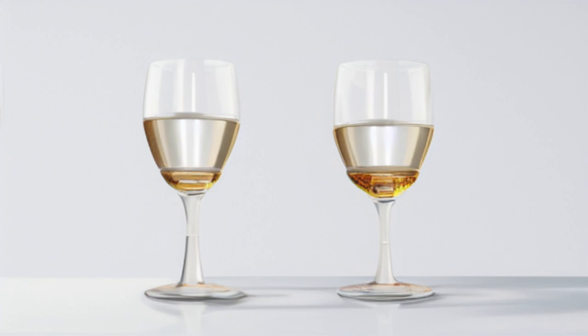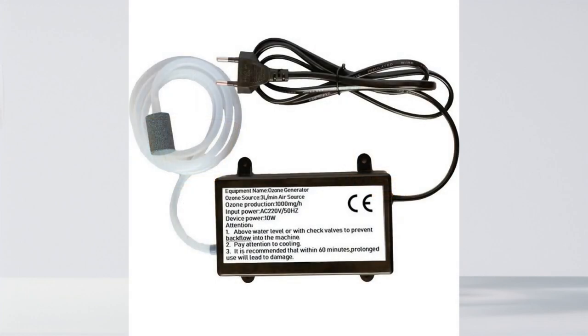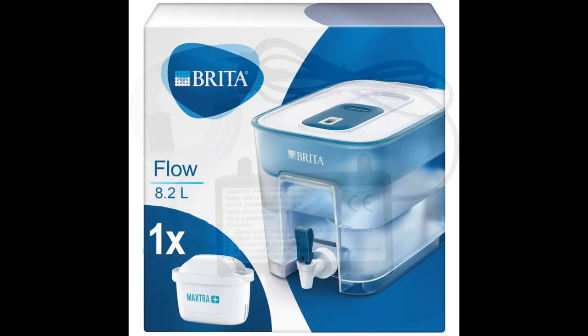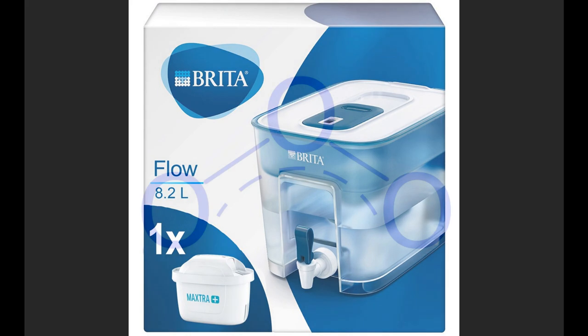Single distillation with a 70 degree column top temperature, collecting five litres of product in a demijohn and ozonating it for two hours with this small ozone generator, then filtering the product once through a Brita filter gives a very good balance of vodka quality to cost and complication of production. If you are struggling to get good quality vodka, ozone is the first thing I would recommend to improve it, because it's inexpensive, convenient and effective.